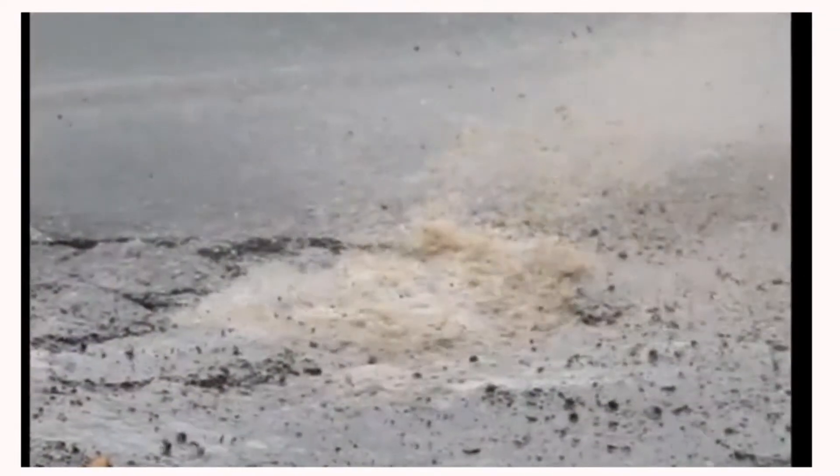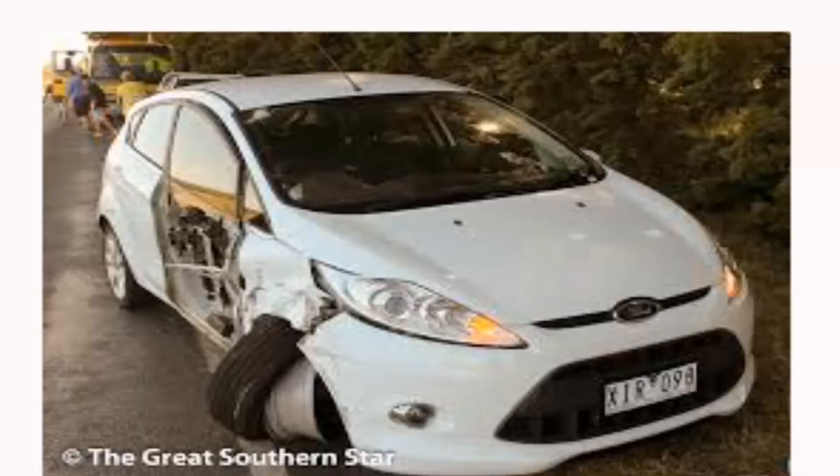Whenever a vehicle passes over a pothole, much of the force is taken by the vehicle frame and suspension system. Tyres flare off easily and get punctured.